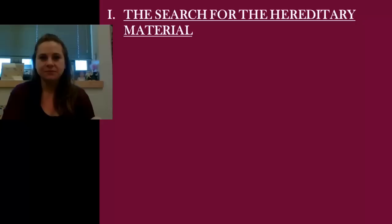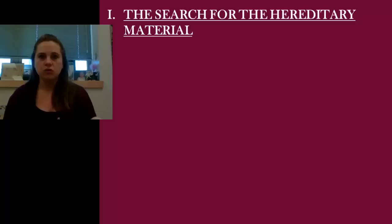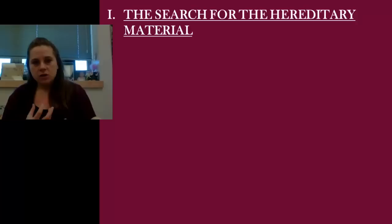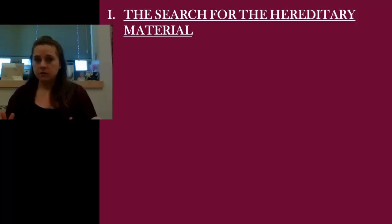So the search. Since Mendel found his pea plants and found out how things were passed on, there was this desire to really get into what that actual tiny element was. Towards the late part of the 19th century, it was discovered that there was this material inside the nucleus of a cell that had acidic properties — hence, nucleic acid. So DNA was found. Then we started seeing that there were chromosomes, and these chromosomes weren't just DNA. They were DNA wrapped around proteins, which we now know are histones. So the DNA is coiled around proteins. The big million-dollar question was: which one's the hereditary information? Is it the DNA or is it the protein?